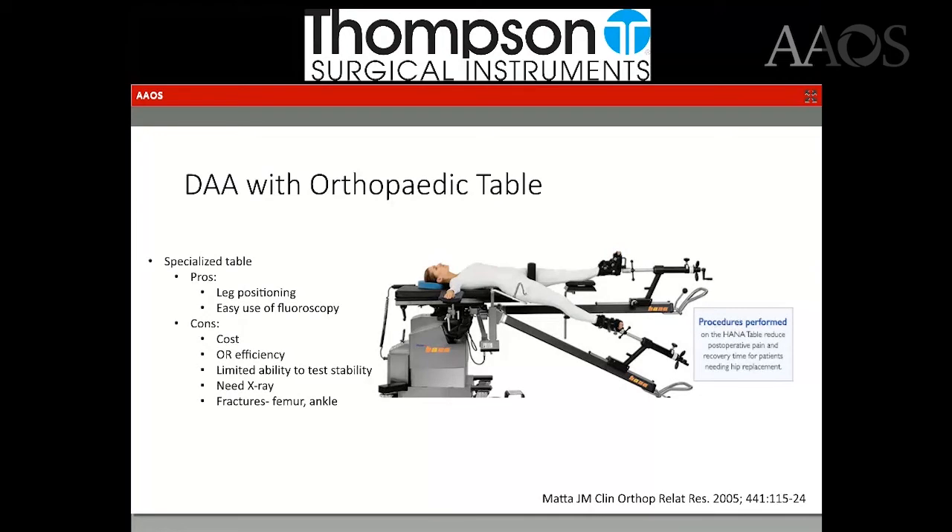If you do the direct anterior with a specialized table, there are some benefits. You have increased control of leg positioning because it's attached to a boot with a large, long lever arm. It's easy to use fluoroscopy, which is also one of the downsides — you really need fluoroscopy for leg length and component position. One of the other cons is that it's quite costly. It's difficult to have good OR efficiency if you have a day full of hips across two rooms — six hips would need two tables, which adds to the cost.